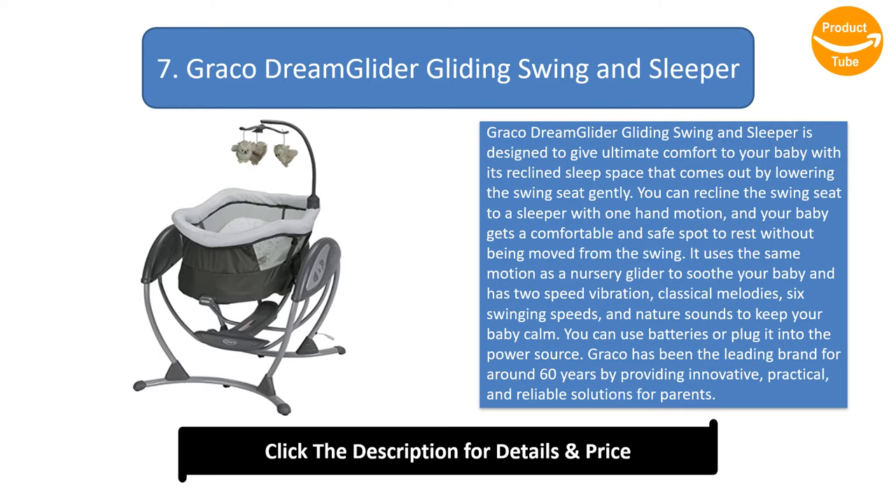You can recline the swing seat to a sleeper with one hand motion, and your baby gets a comfortable and safe spot to rest without being moved from the swing. It uses the same motion as a nursery glider to soothe your baby and has two speed vibration, classical melodies, six swinging speeds, and nature sounds to keep your baby calm. You can use batteries or plug it into the power source.